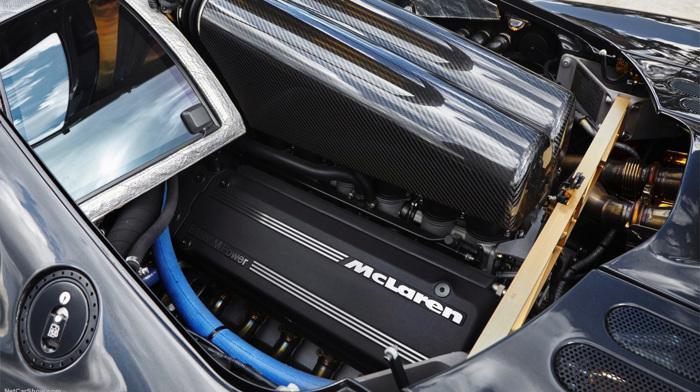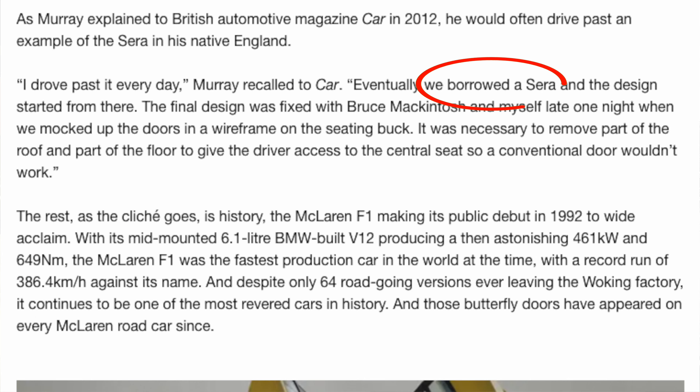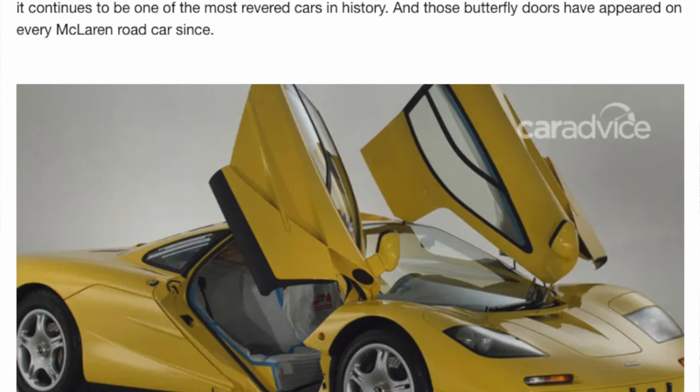The McLaren F1 is the world's first true hypercar. It used a V12 from BMW and has so many little quirks and features, including three seats and a gold-lined engine bay. The gold was used because of the enormous heat generated by that BMW V12. The butterfly doors were actually taken from the Toyota Sera — yeah, that little hatchback is where the McLaren designer got his inspiration. That's insane. The McLaren F1 is absolutely an underrated car.